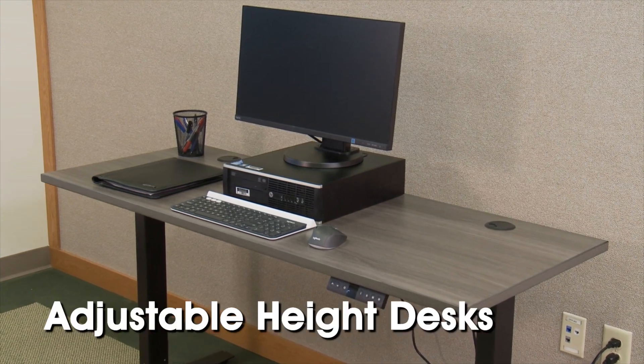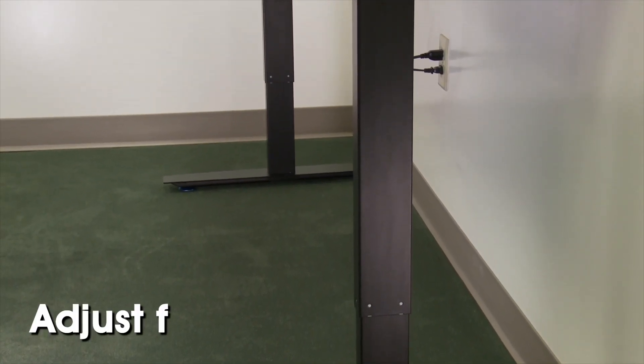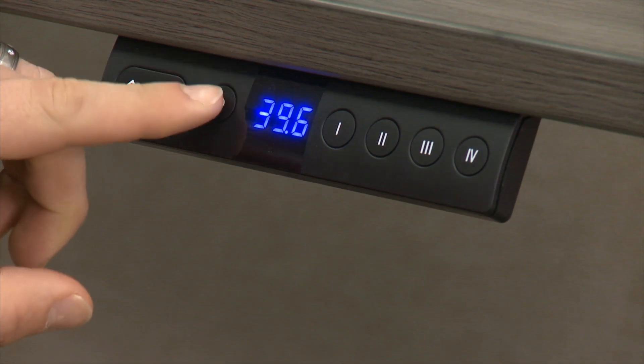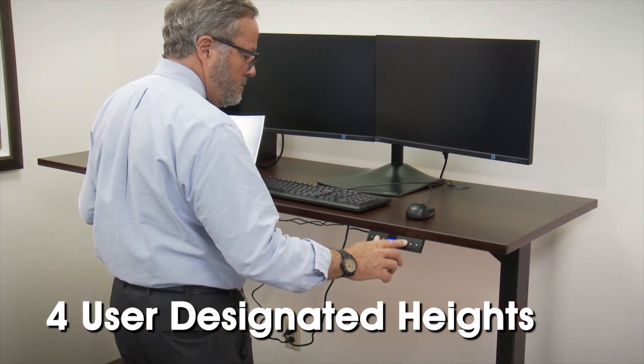Uline's adjustable height desks easily adjust between sitting and standing positions with the push of a button. Two electric motors help desks move up and down between 28.5 and 48 inches quickly and quietly, and users can program them to four user-designated heights, perfect for desks that are shared between multiple users.